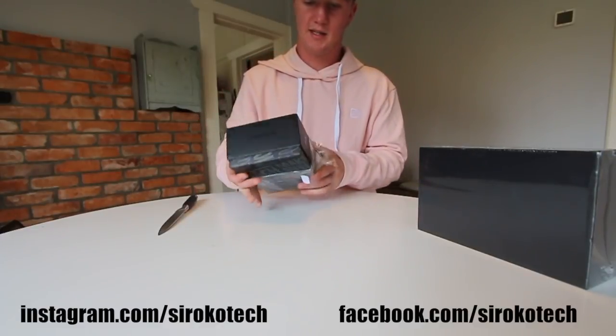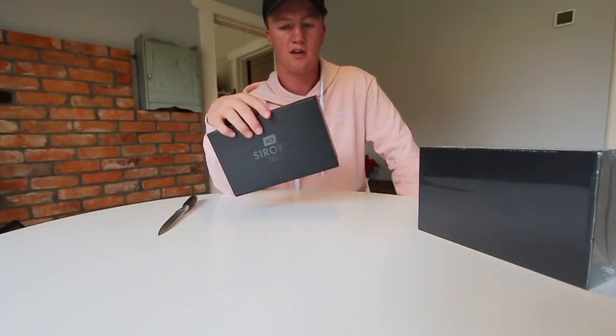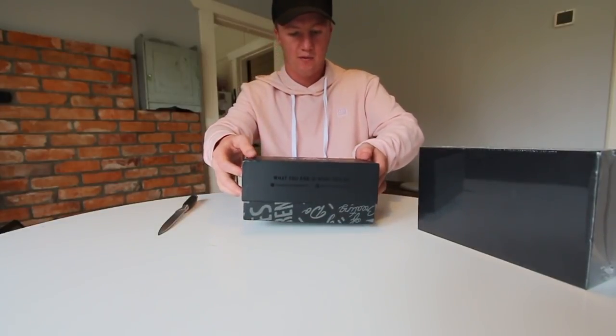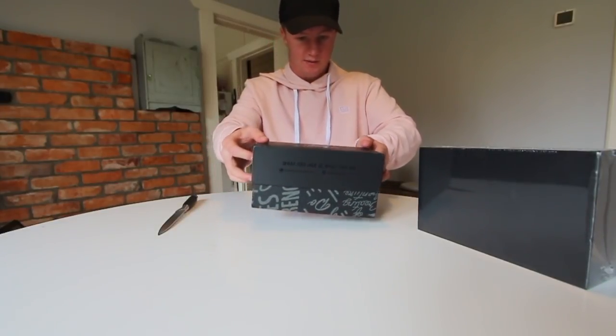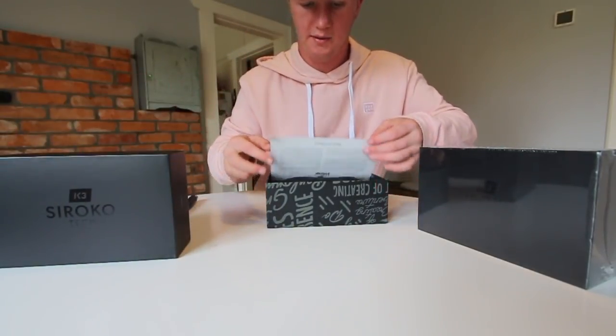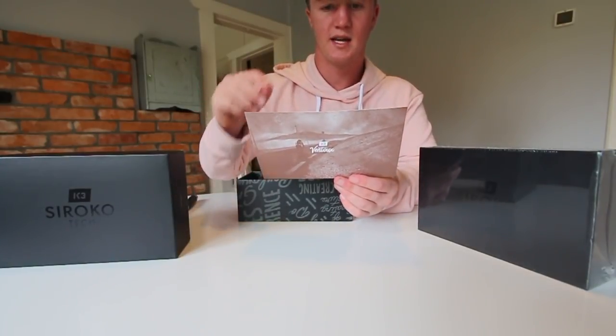The first thing I notice is that compared to a pair of Oakleys — I've had three pairs of Oakley Jawbreakers, each around 350 New Zealand dollars — these are only about a hundred and something New Zealand dollars each. Opening the box is a bit like an Apple box, you know when you get a new Apple phone and you pull it open — really, really lush.